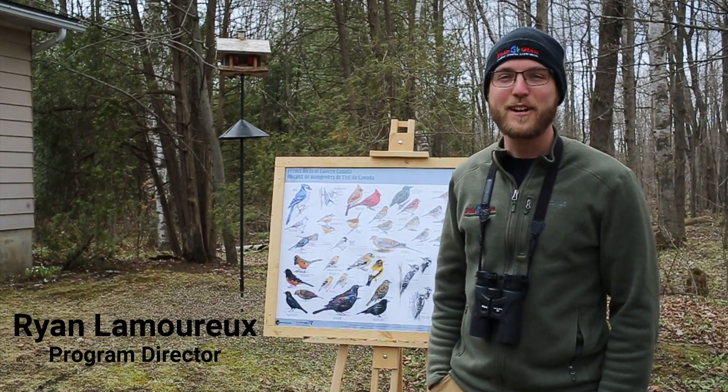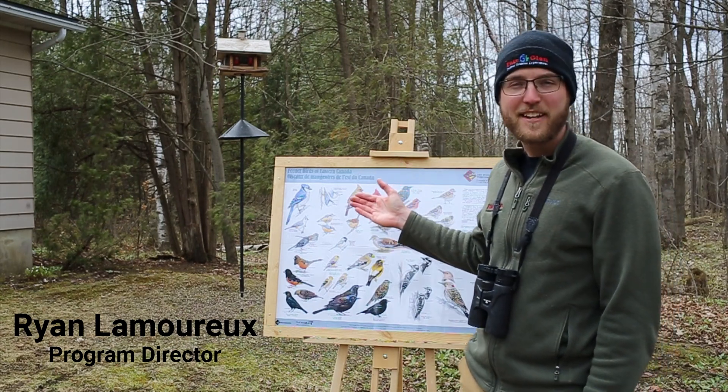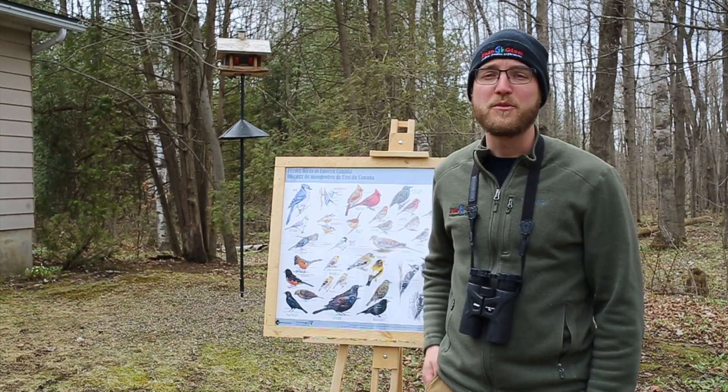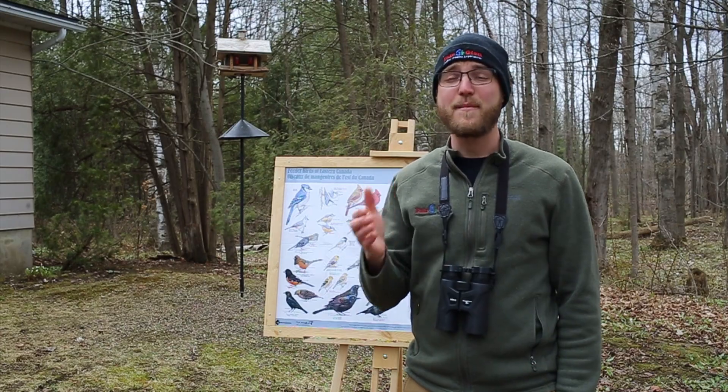Hi and welcome back to today's outdoor creation experience. Today we're going to be looking at some of the common birds that may be attracted to your backyard feeder. Observational skills are very important when it comes to identifying birds. Here are some tips to help you pay attention to the details that matter most.